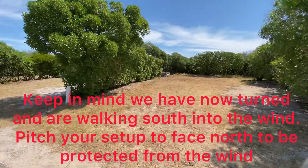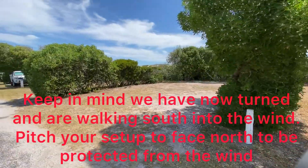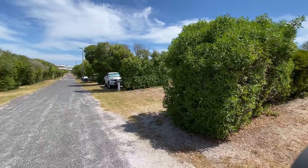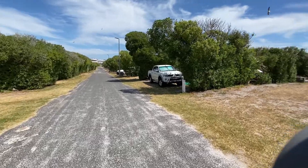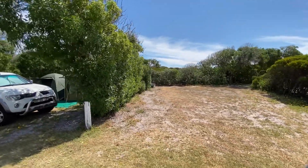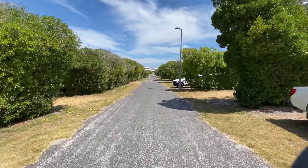Site number 22. You can clearly see these sites are a lot smaller than the 109s and 107s — the biggest sites we started out at.